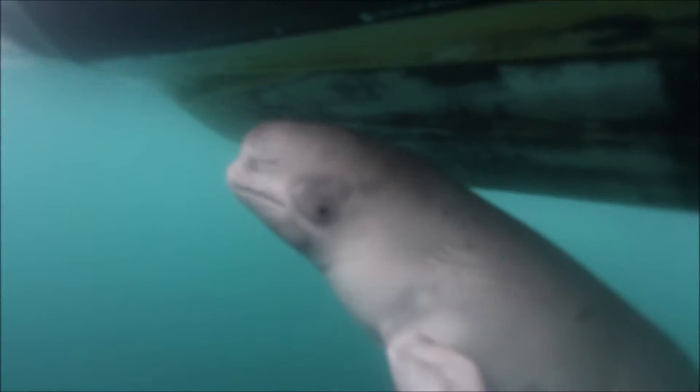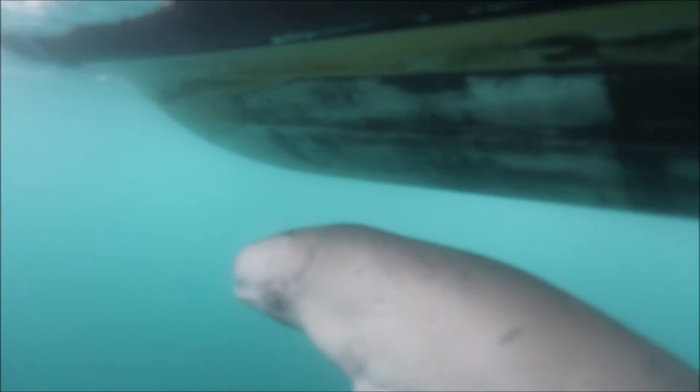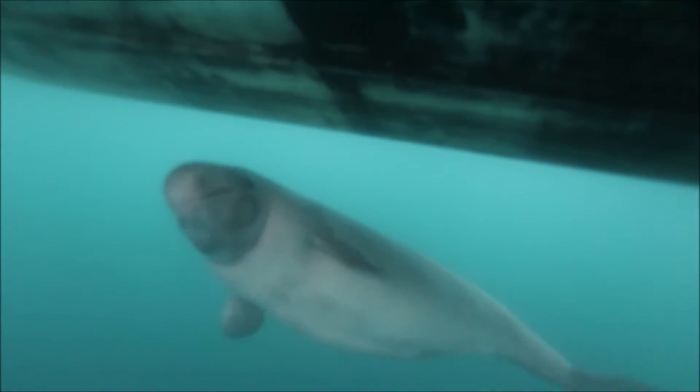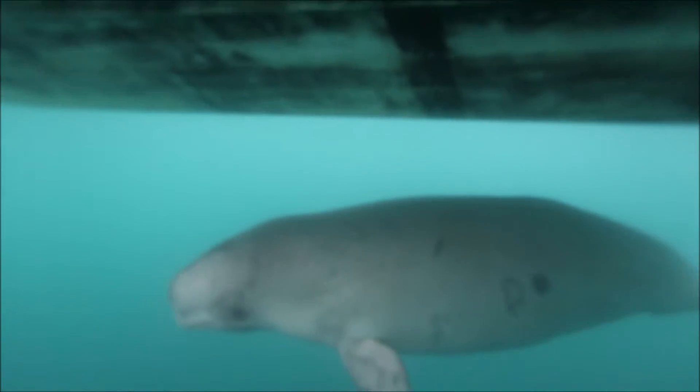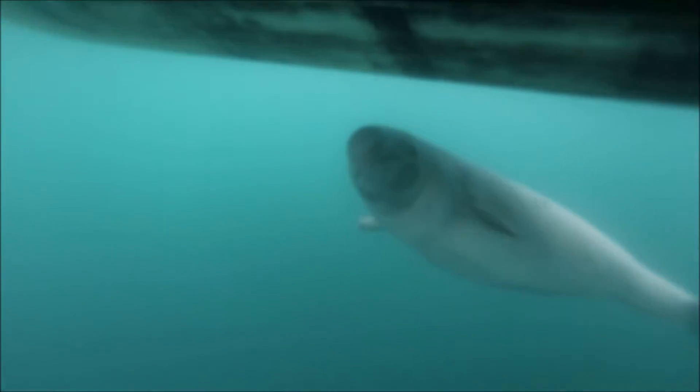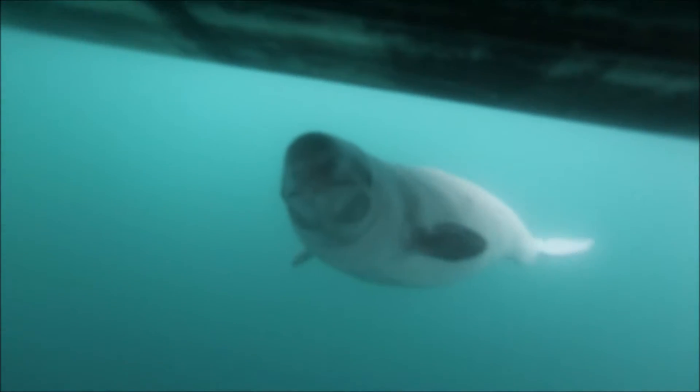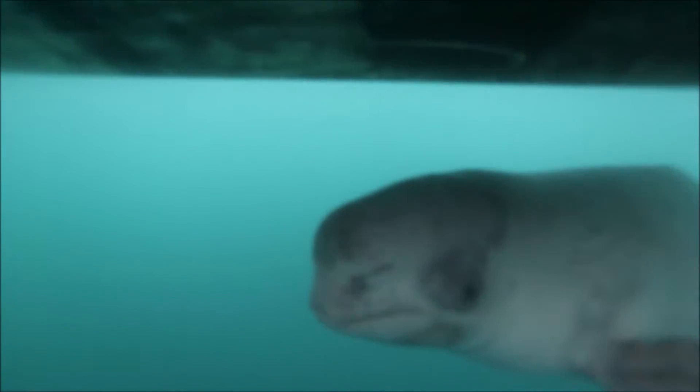If you ever come across one, they are very prone to sticking underneath the boat and listening to the motors of the boat that you're on. So you really have to be careful with propellers and stuff. Naturally curious, like to come close, very social animals, very beautiful — and it was a unique opportunity today.